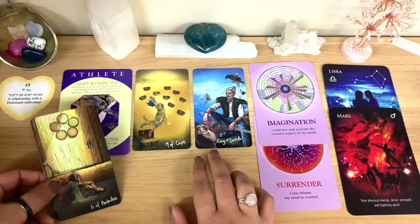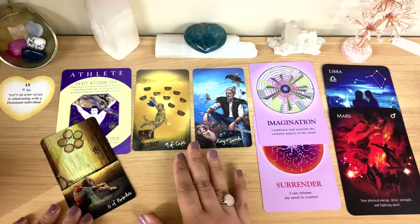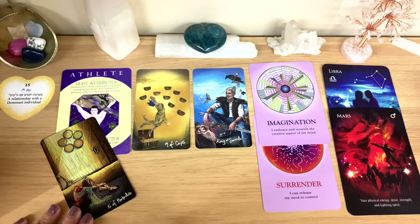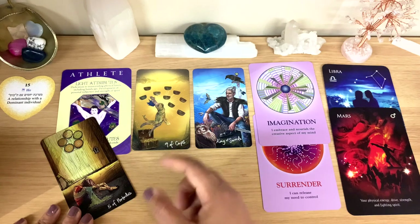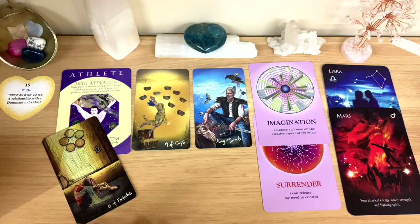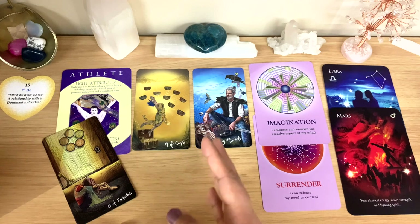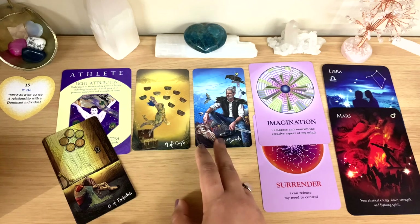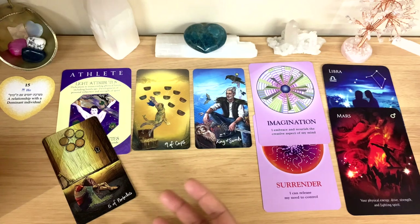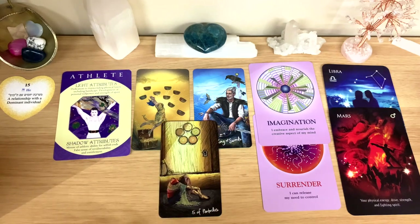The Nine of Cups and King of Swords suggest this is someone who was single for some time, happy traveling and doing their own thing. The Five of Pentacles represents things they had to overcome — it wasn't always easy. The King of Swords shows strong communication; they cut away whatever doesn't serve them and aren't afraid to do so in pursuit of their goals.